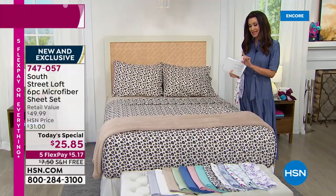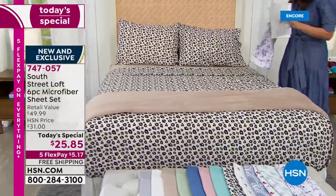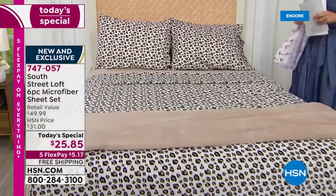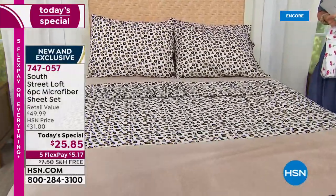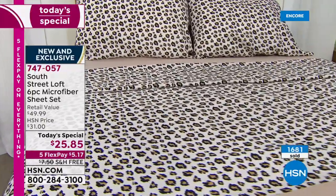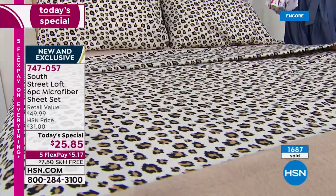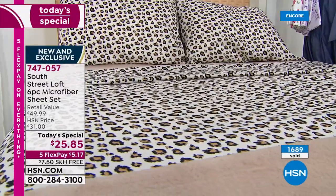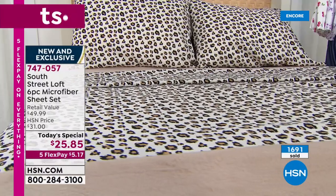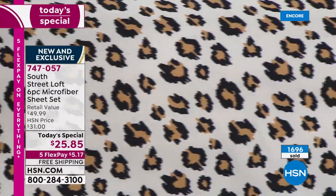We've had over a thousand sets spoken for already. If you've never shopped South Street Loft, this is a great sheet set. Some of you are buying it because you want something that looks fresh; some want something that machine washes and tumble dries in a flash; some are hot sleepers who want something that sleeps cool. Maybe you're getting it because it's an amazing deal.